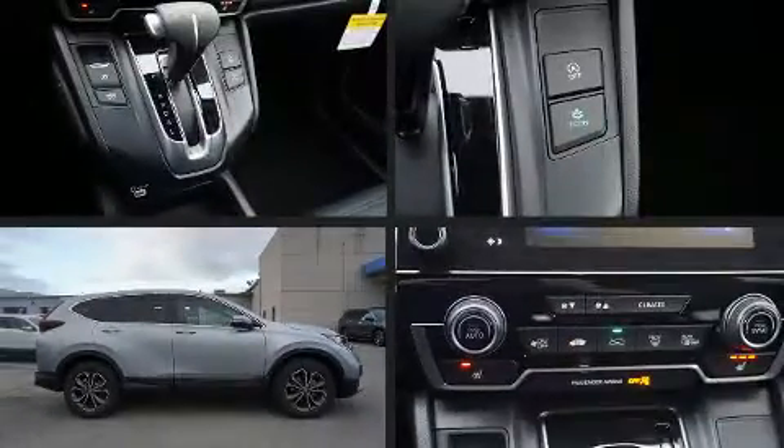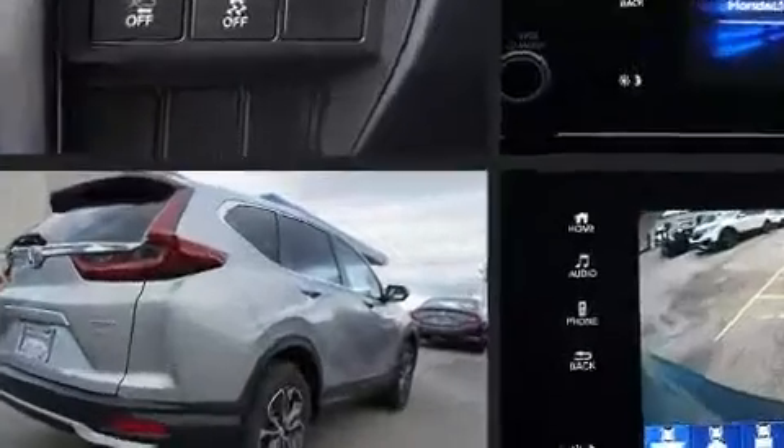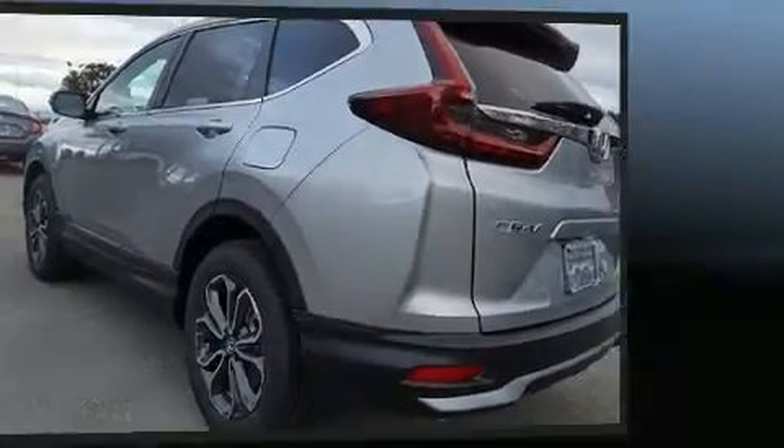Take command of the road in the 2020 Honda CRV. Under the hood you'll find a four-cylinder engine with more than 170 horsepower, providing a smooth and predictable driving experience. The engine breathes better thanks to a turbocharger, improving both performance and economy.